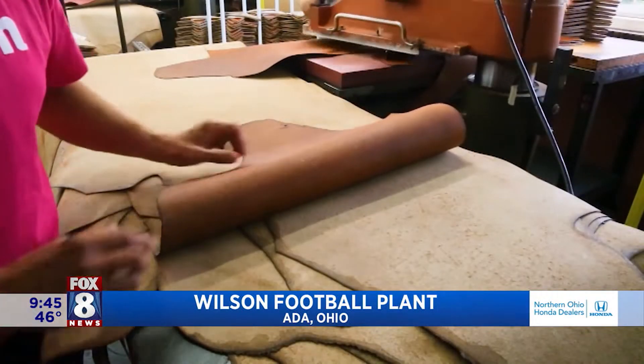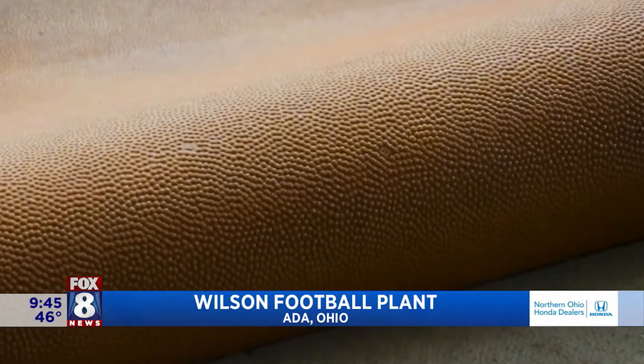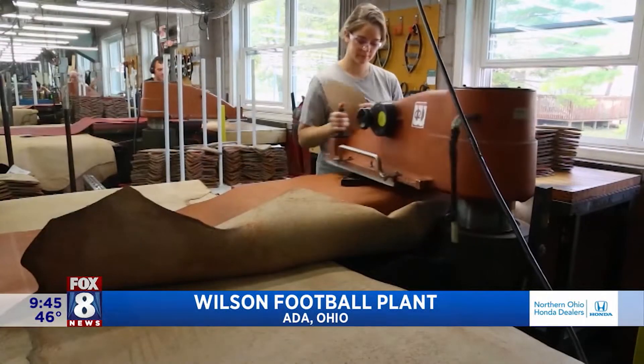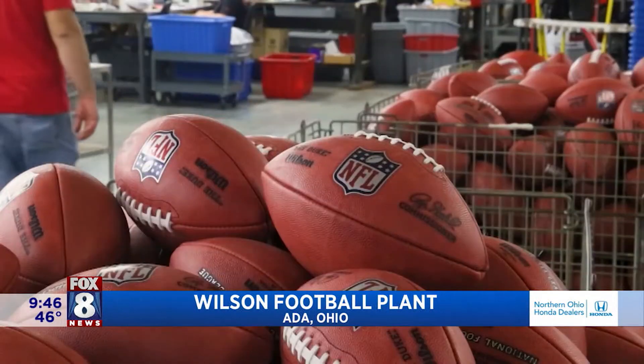It all starts with cow hides that are processed in Illinois and stamped with a tiny W, and they're random throughout the whole hide. As Shelby cuts our panels out, that football is going to have a W in it when it's done — so we can say that's a Wilson football.